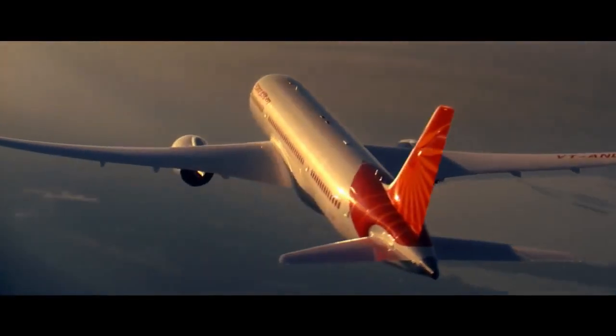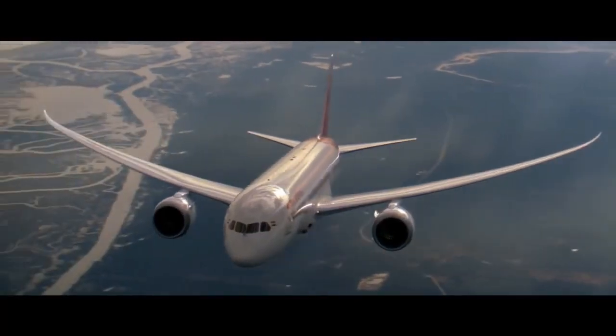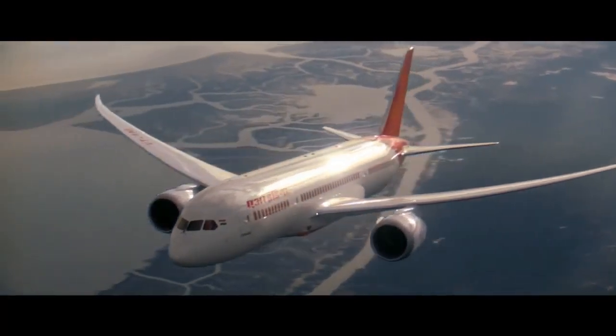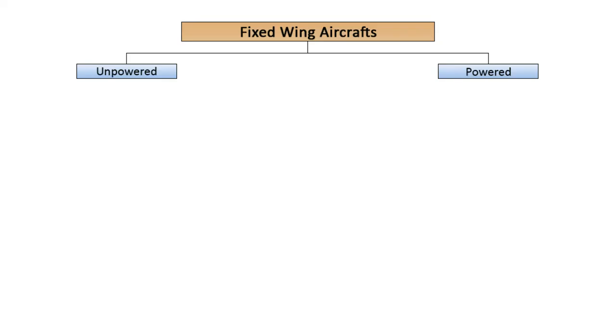A fixed-wing aircraft is a heavier-than-air flying machine, such as an airplane, which is capable of flight using wings that generate lift caused by the aircraft's forward airspeed and the shape of the wings. Fixed-wing aircraft are classified as either powered or unpowered vehicles.